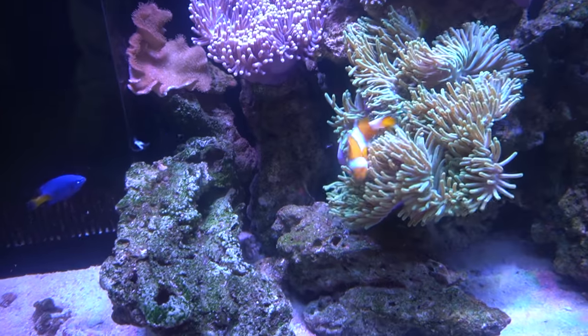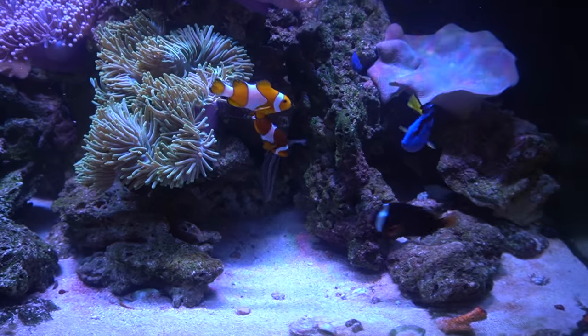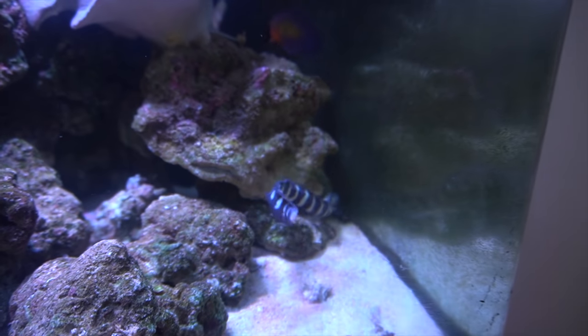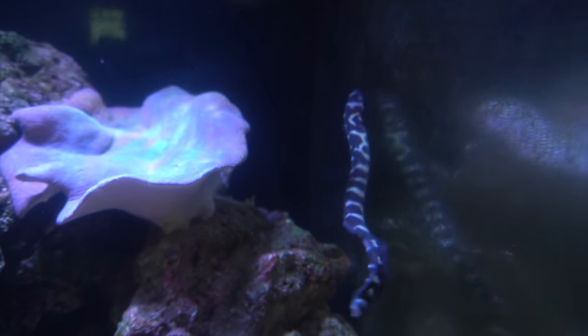Let's start the day with greeting my fish. He's grown so big — when we got him he was a lot smaller. My eel came out, yay! He's always hiding but he decided to show himself in this vlog. So cute. Hi eel!